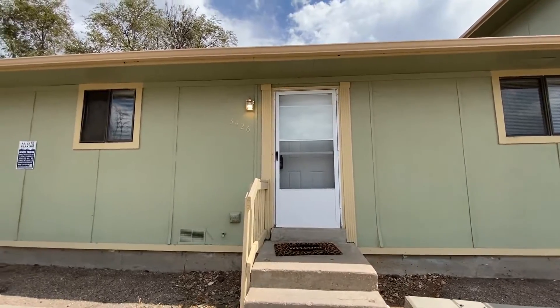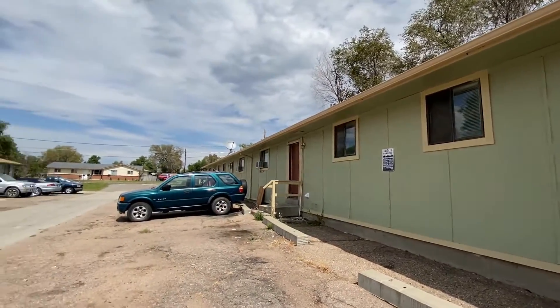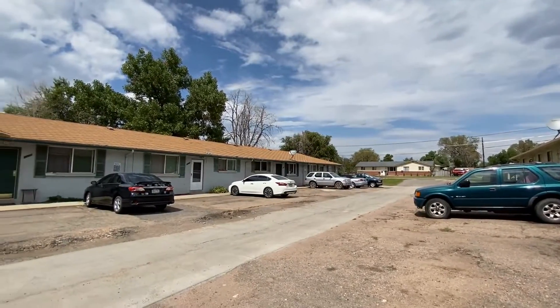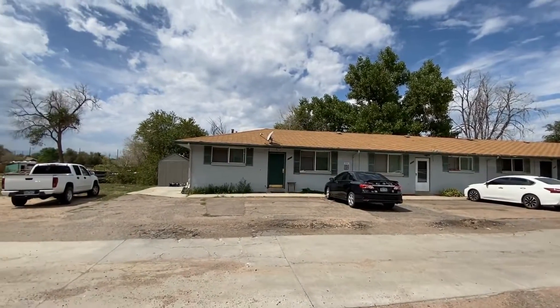Hello, my name is Ben Burnett with Grace Management. Welcome to 3426 West 66th. This is a two bedroom, one bathroom home at 750 square feet. It's been updated with a full new floor and fresh paint throughout. I'm excited to give you an inside look.